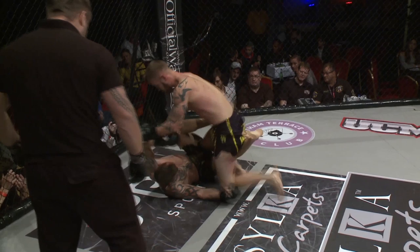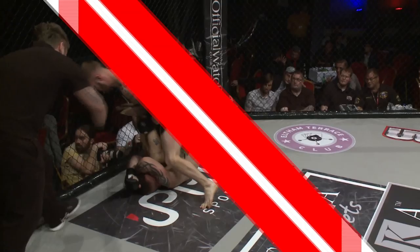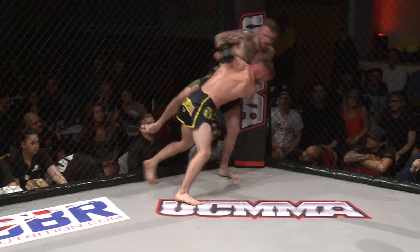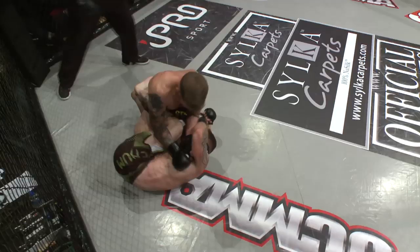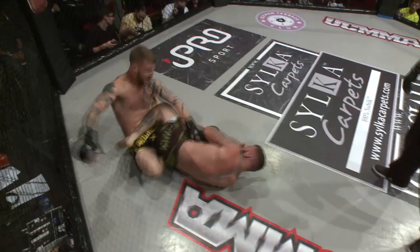Beautiful ground and pound work. Here we go — touch of gloves. Very hard fought in the first round. Salter looks to continue the dominance he had at the end of the first, looking to continue that in the second, looking for that takedown — drives the double leg and gets it beautifully. Top position, Salter chops away.